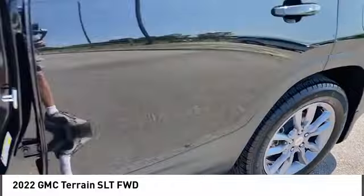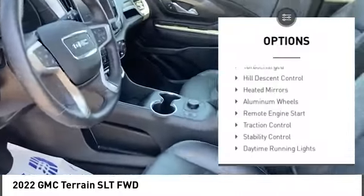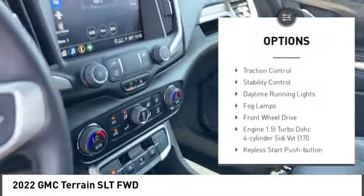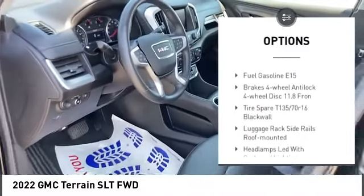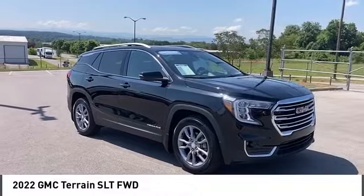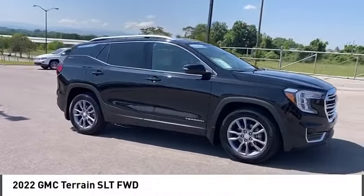Here are some of this vehicle's great options: turbocharged, hill descent control, heated mirrors, aluminum wheels, remote engine start, traction control, stability control, daytime running lights, fog lamps, front-wheel drive.